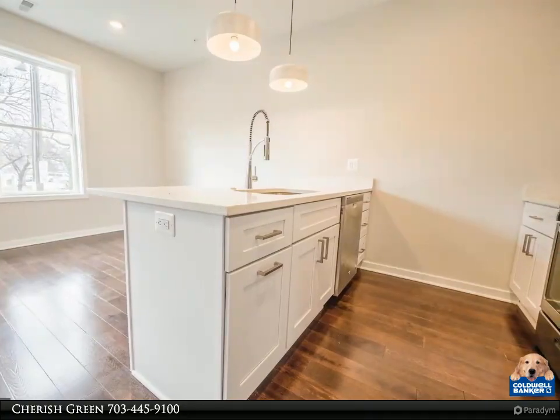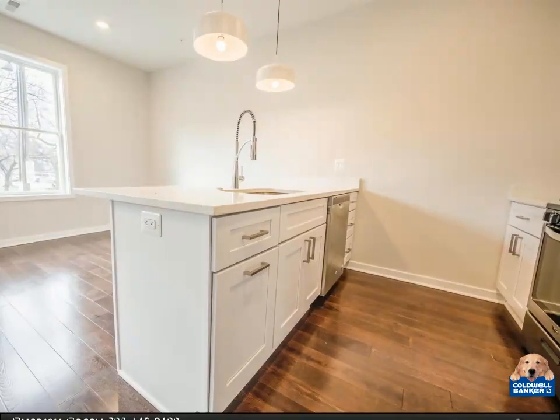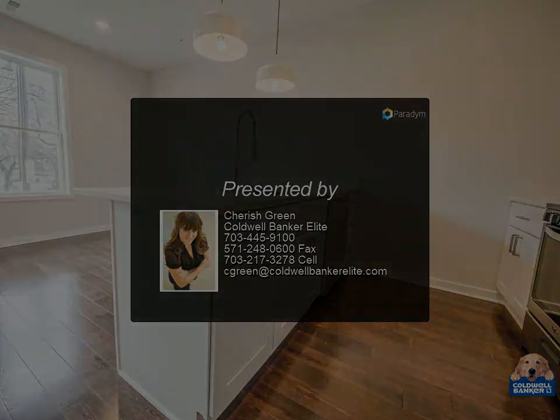Located near numerous bus stops, one mile from the Potomac Avenue Metro Station, close proximity to the Capitol, Navy Yard, and National Stadium. Immediate delivery available.